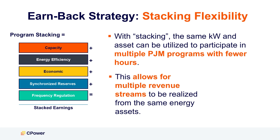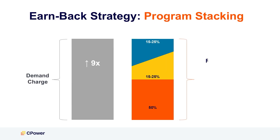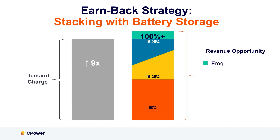Instead, we recommend stacking available PJM grid programs to leverage your flexibility across capacity, ancillary services, and economic to help you recoup the high demand charges and get revenue in your pocket in 2025. In fact, the more you participate in economic, the more revenue you can earn, and these earnings may actually exceed your demand charge.